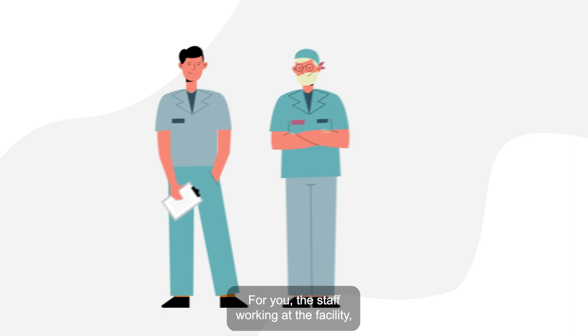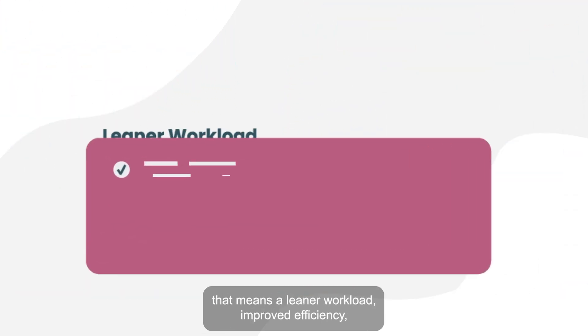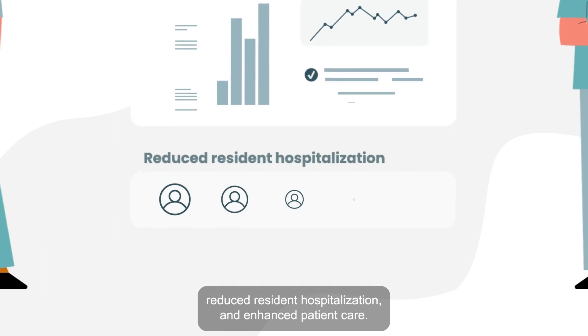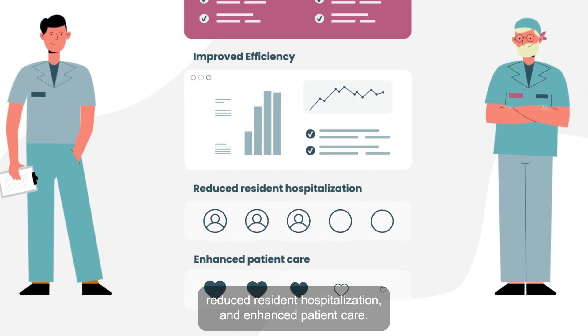For you, the staff working at the facility, that means a leaner workload, improved efficiency, reduced resident hospitalization, and enhanced patient care.